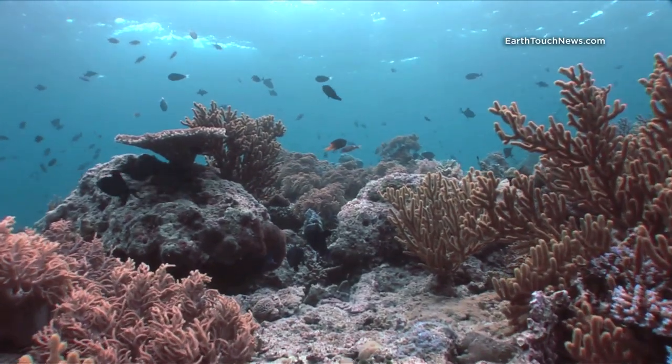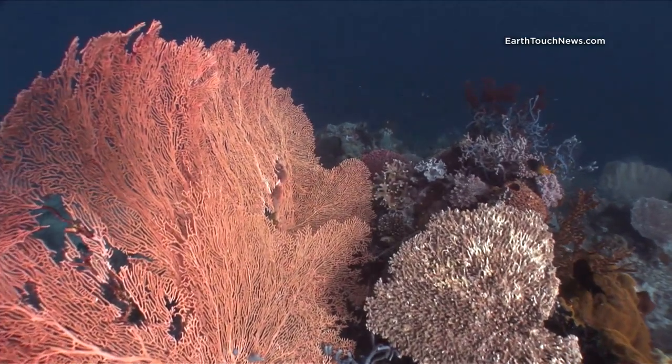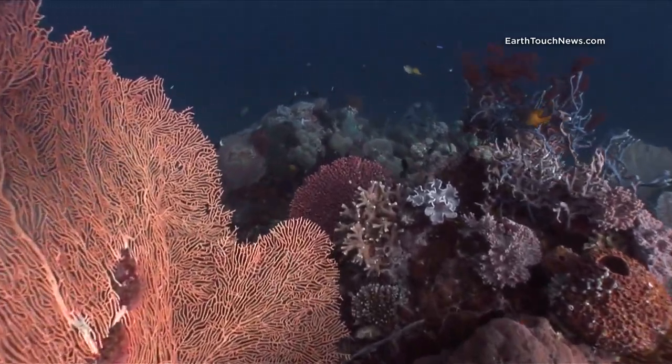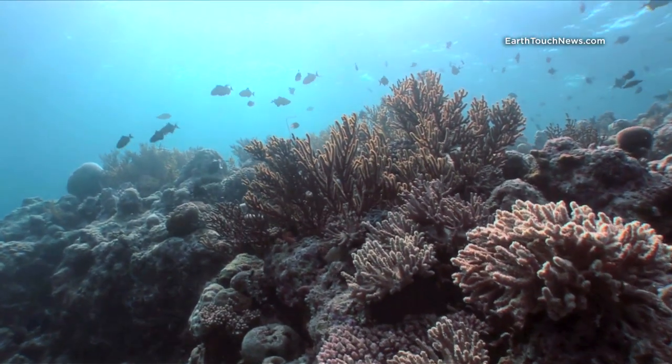The top of the reefs in Wakatobi always start around four or five meters and then drop down to normally about 40 or 50 meters. Lots of big gorgonian sea fans, great coral coverage, and the water column is always full of triggerfish.